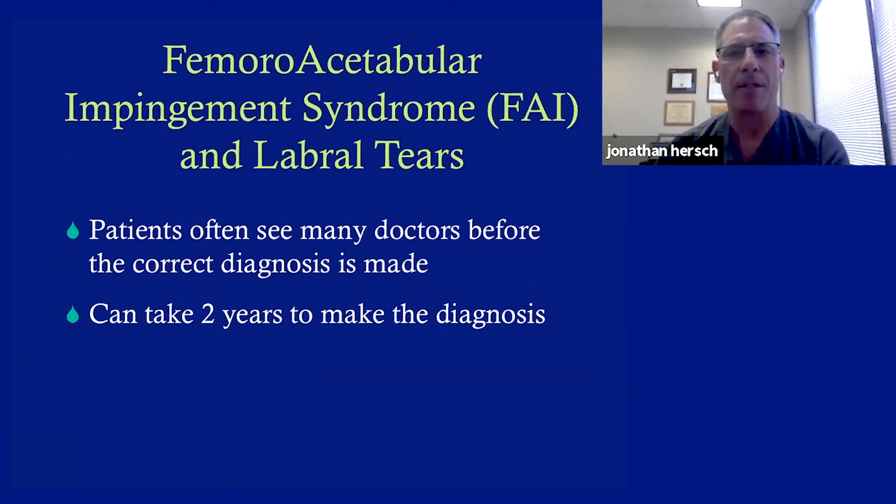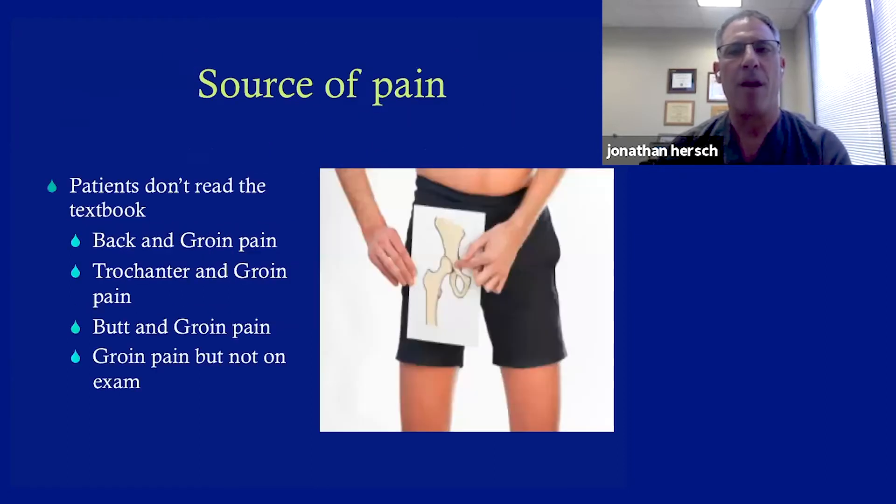If you read anything about hip arthroscopy, which has really just taken off in the last 10 years, you'll see a reference to something called FAI, or femoral acetabular impingement, and then subsequent labral tears. What's interesting about FAI is that patients often see many doctors before the correct diagnosis is made. On average, it can take two years just to make a diagnosis, in part because FAI wasn't taught in medical school or residency — it's really come to light in the last 10 to 15 years. The symptoms of FAI and labral tears can be very variable, and the source of the pain is sometimes the challenge.